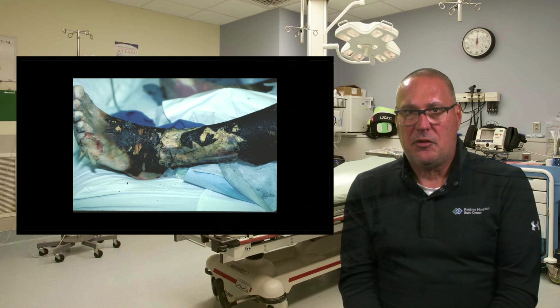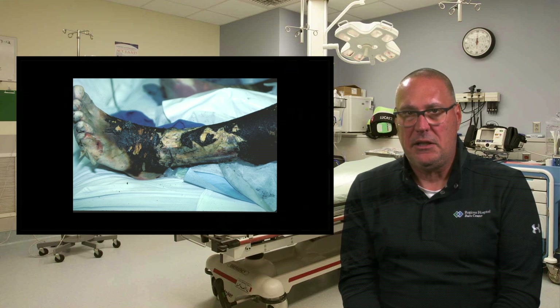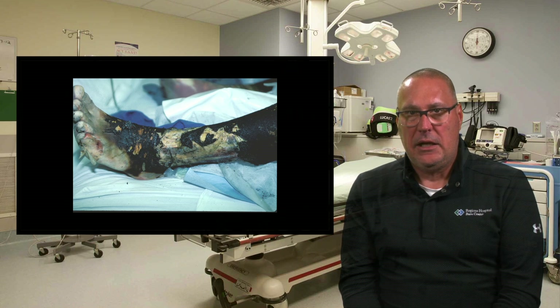This is a full thickness thermal injury to the lower extremity — a full thickness circumferential injury where you can appreciate significantly delayed capillary refill to the toes. We tried escharotomies, getting through the skin to subcutaneous tissue that was burned, down to the fascia which also sustained a thermal injury, and ultimately down to the tibia which was actually burned. This patient received a below-the-knee amputation because we were not able to do enough surgery to save the extremity.